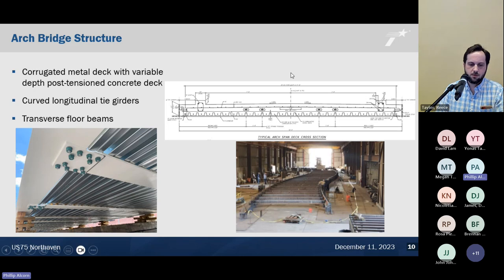The deck is a corrugated metal deck with a variable-depth cast-in-place concrete deck on top, which was also post-tensioned. It's essentially 11 inches thick at the outer tie girder — very thin. Running down the sides of the bridge are curved longitudinal tie girders, and it has four floor beams spaced transversely. The fabricator, King Fabrication, did a full dry-run mock-up assembly down in Houston prior to unbolting and shipping each component separately up to the project site.